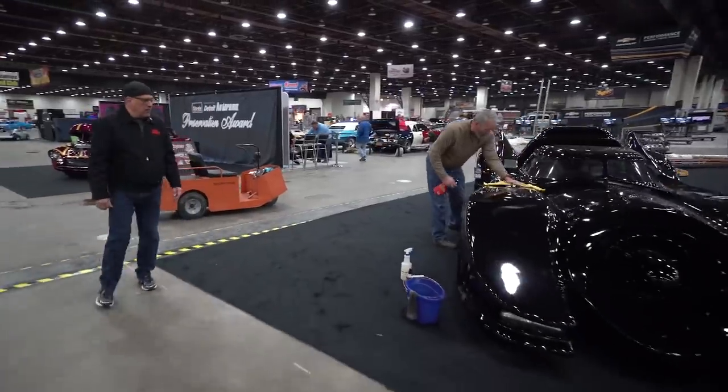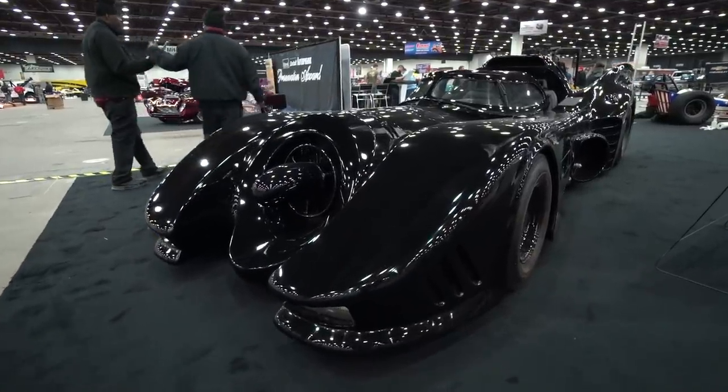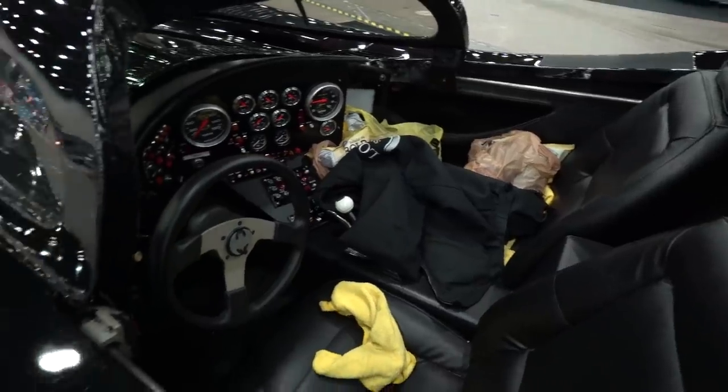This is probably the coolest Batmobile I've ever seen. Highly detailed and just ready for everybody to check out this weekend.